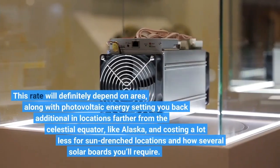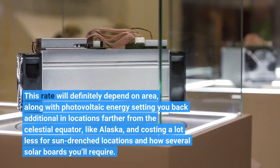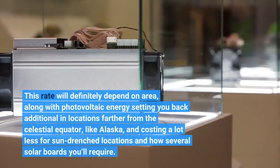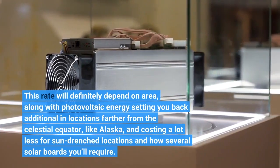This rate will definitely depend on area, with solar energy costing more in locations farther from the equator, like Alaska, and costing less for sun-drenched locations, as well as how many solar panels you will require.